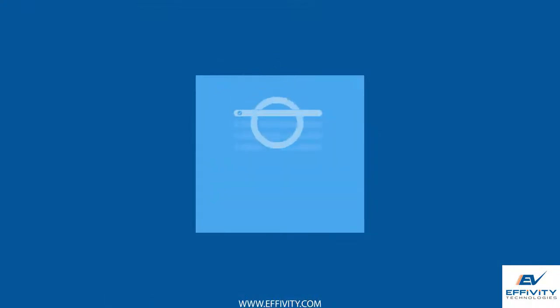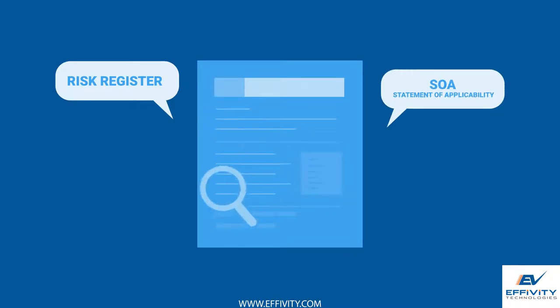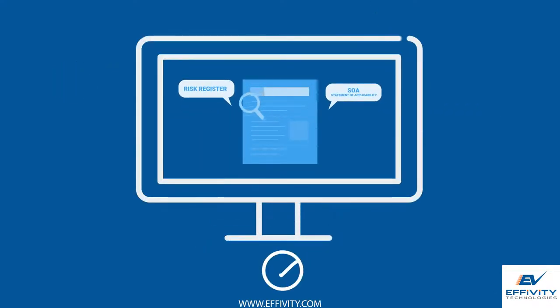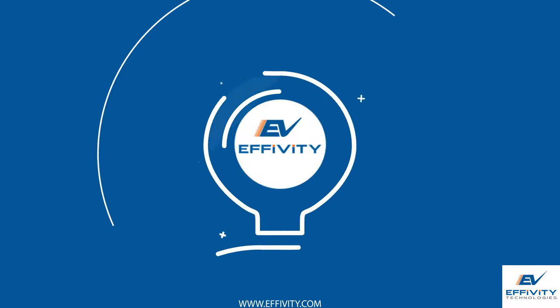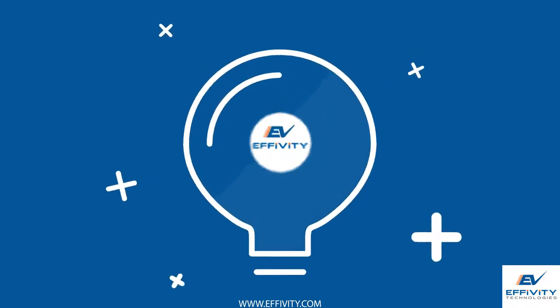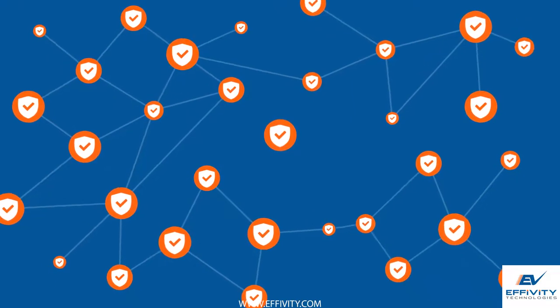Downloadable and ready-to-use reports like risk register and statement of applicability are generated in real-time and in the layout of your preference. Built on a robust risk management framework, EFIVITY ISMS software is your best choice to build and improve information security management system in the organization.